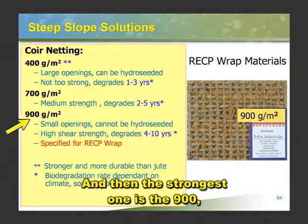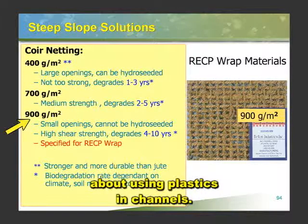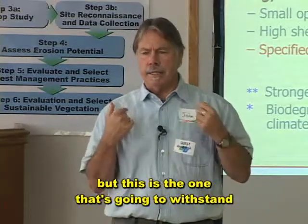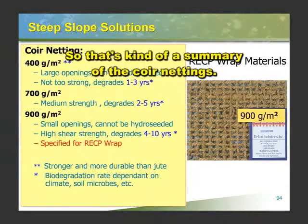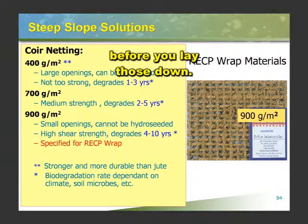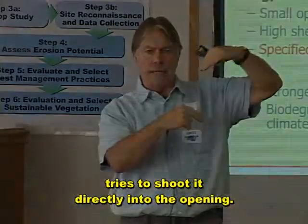The strongest one is the 900 — that's the one we use for our soil wraps and soil flaps. It's about the only one we can use in channels. When fish and game gets concerned about using plastics in channels, the only channel liner I know of that's pure biodegradable is the 900 coir. The 700 and 900 take-home message is you need to hydromulch or hydroseed before you lay those down. The 400 is one where you can come back later, as long as you specify that the hydroseeder tries to shoot directly into the opening.